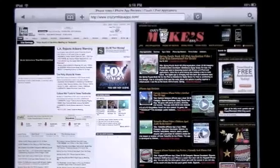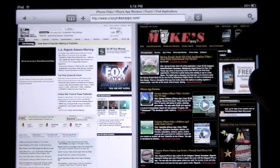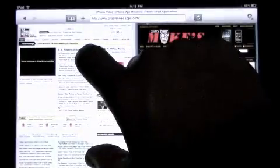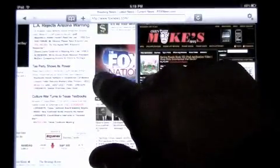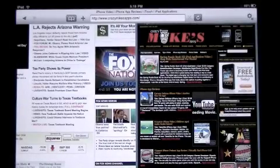Crazy Mike from CrazyMikesApps.com checking out an iPad application called Double Up. This is a really cool app — it allows you to view two different websites at the same time and interact with them, so for all intents and purposes it's just cool.